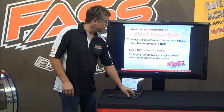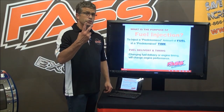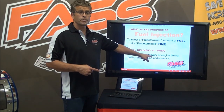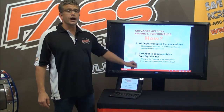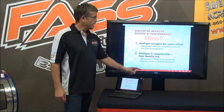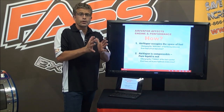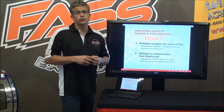Now let's get into the performance of an engine. Fuel injection came about for two reasons: to inject a predetermined amount of fuel at a predetermined time. How does air affect that? Simply — air occupies space. And a liquid is not compressible if the air is completely out of it.